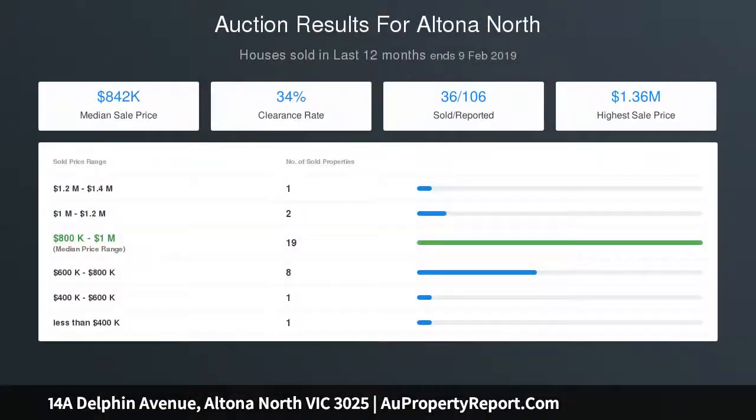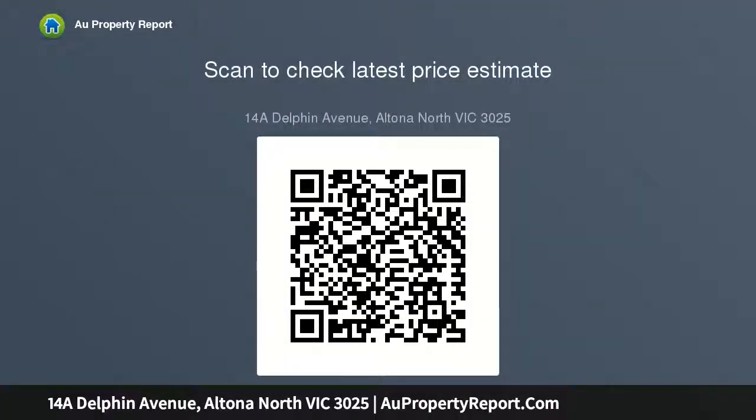Additional features include refrigerated ducted heating and cooling, alarm system, ultra-high ceilings throughout, excellent storage options, a remote garage with off-street parking, and parking for another two cars.